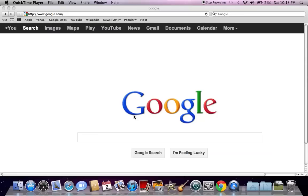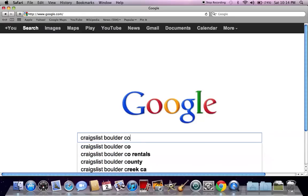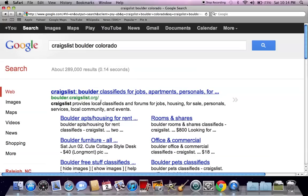The first thing you need to do is get to the Boulder website. Go to google.com and search Craigslist Boulder Colorado. The first thing you're going to see is the boulder.craigslist.org page — go ahead and click there.